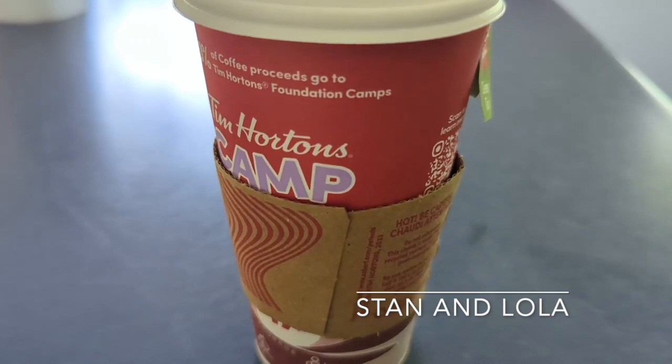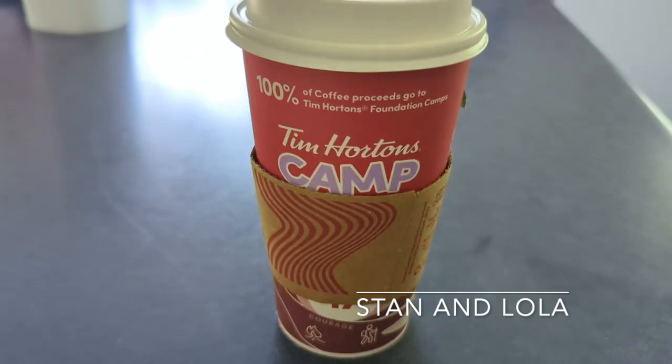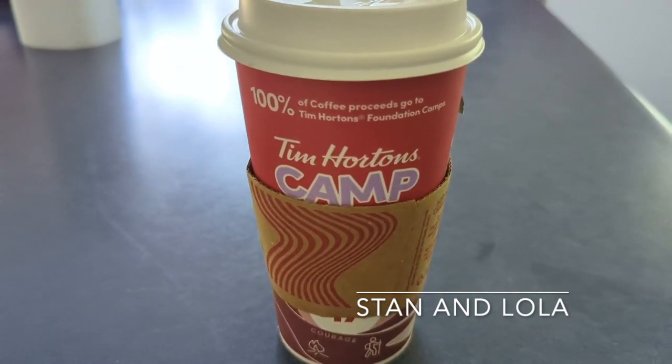Then I was out and I grabbed a Tim Hortons green tea — this has no cream, no sugar.